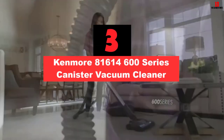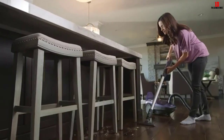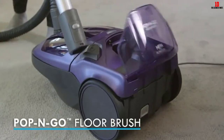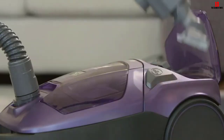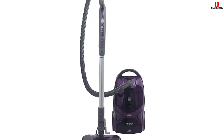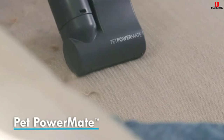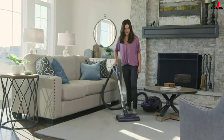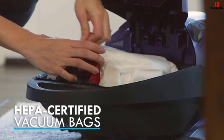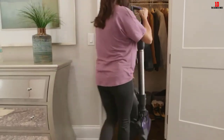At number 3, we have the Kenmore 81614 600 Series Canister Vacuum Cleaner. I loved it thanks to the power, and I think you will like it too. It has a two-motor system that increases the power of the unit, making cleaning a walk in the park. It also has a telescoping wand that you can customize to your height. The floor head has a pop-and-go design so you attach the head when you need it and detach it when you want to use the hose. Attachments include a dusting brush, a crevice tool, and a pet power mate. The pet tool makes it easy to get rid of dander and pet hair off upholstery. Other features include a no-loss suction design and variable suction.